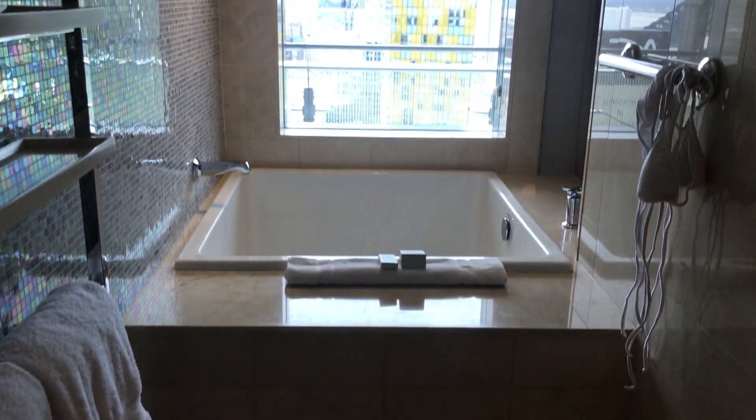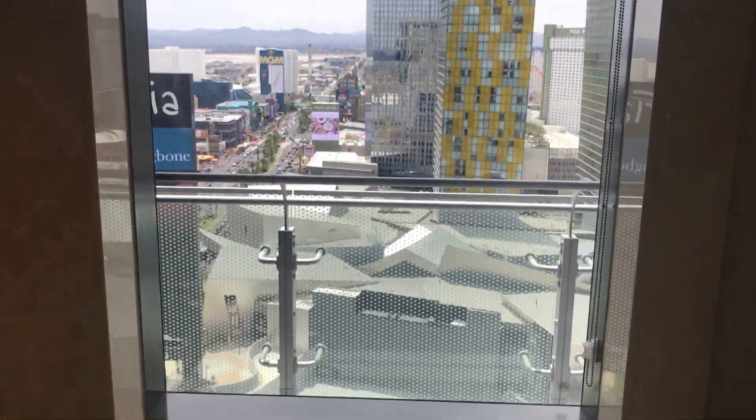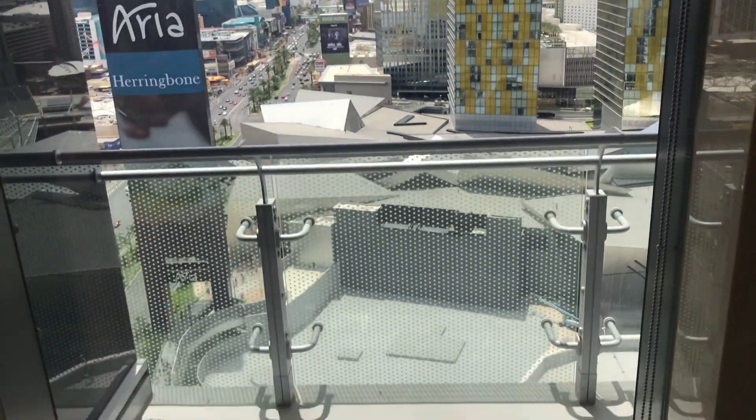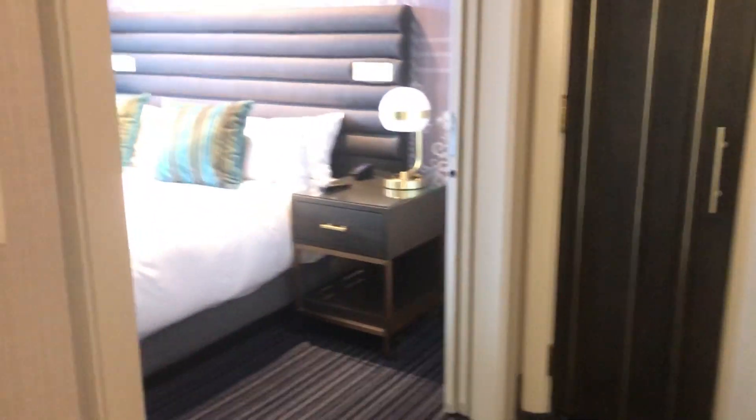Super nice and spacious. And the best part — it's a bathtub with the most amazing view of the strip ever! Isn't this beautiful? The bathtub is pretty spacious and there's a curtain here that you can use if you want more privacy. This is pretty cool.